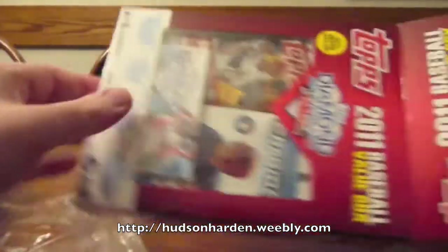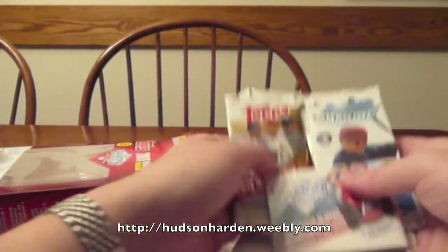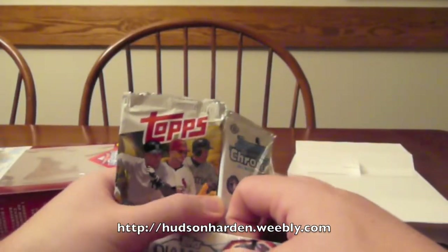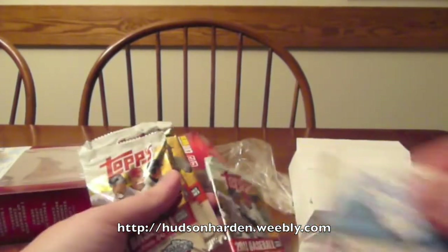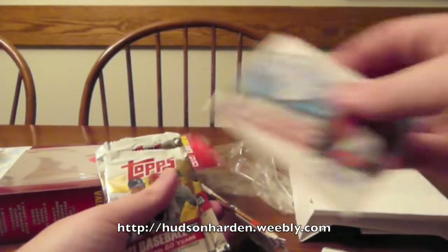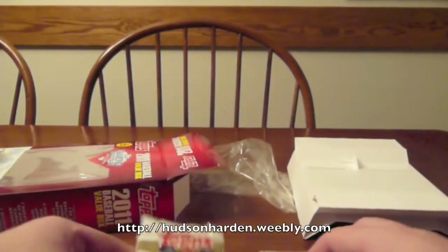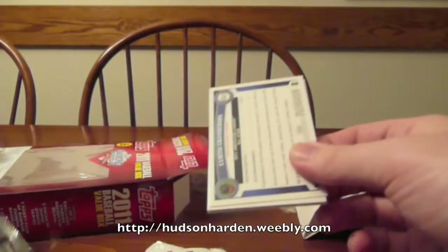So these diamond giveaways right here, we'll probably just put those online. I did the million card giveaway last year - I got some decent cards, but I figured I'd rather not do it this year. People are looking for these for the code, so I'll just put them on unused. I guess these are only eight card packs, but I'll get at these first and then do the Chrome.